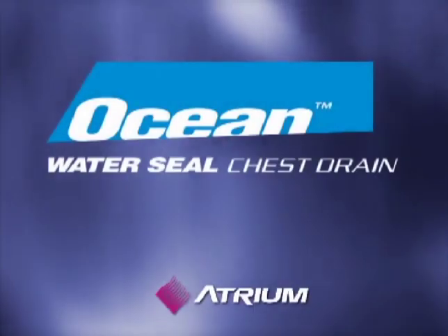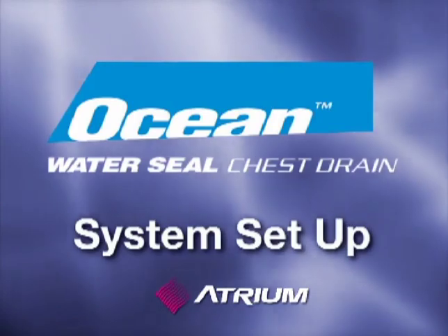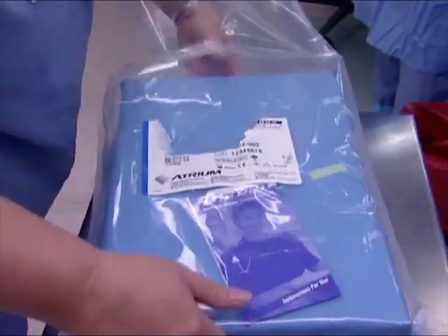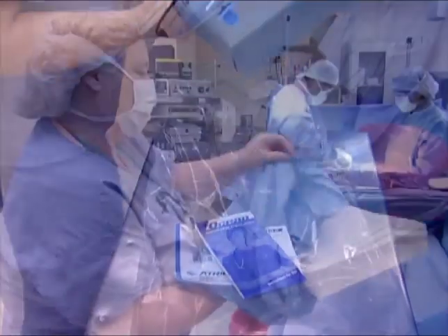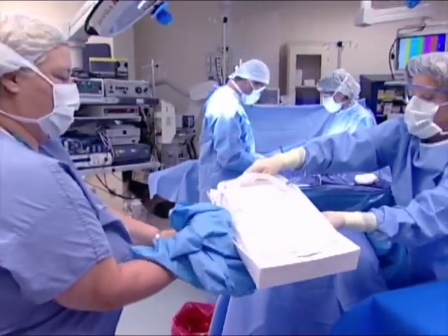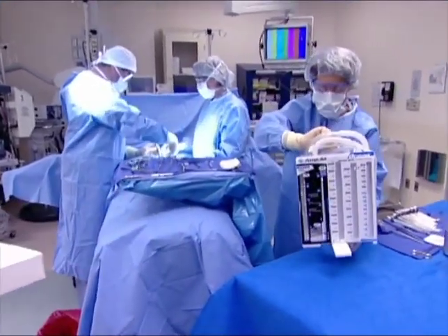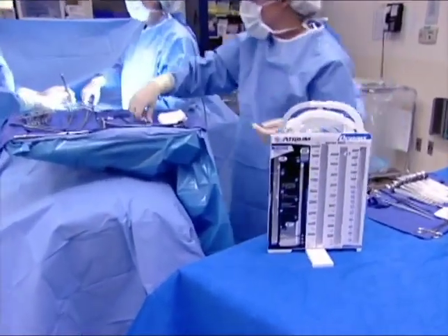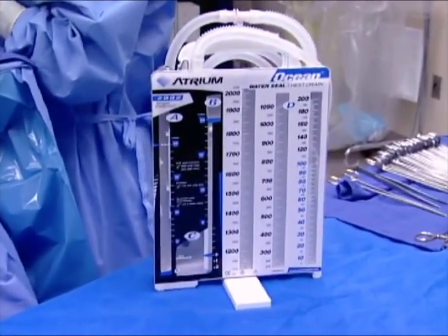Let's review these instructions and actually see how fast and efficient Atrium's Ocean chest drains are to set up and use. First, remove the CSR wrapped unit from the outer bag. Carefully open the CSR wrap using sterile technique and enter the unit into the sterile field. Each unit comes equipped with a large, easy-to-grip handle that makes hand-off and patient transport easier and safer than ever before.